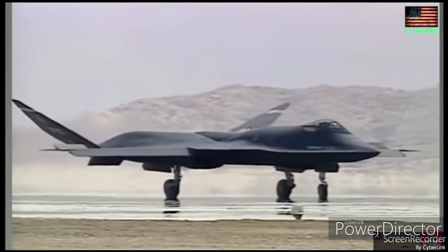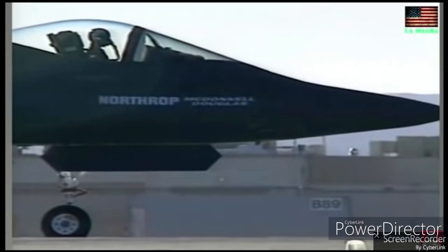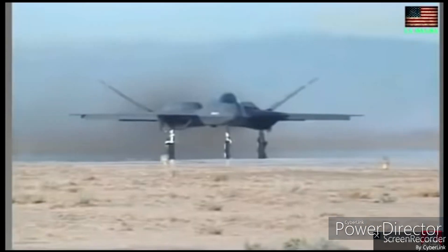It is said that the YF-23's radar cross-section is much lower than the F-22 Raptor's — that is, the YF-23 is stealthier than the F-22 Raptor.